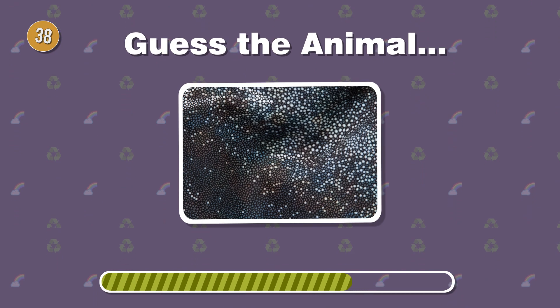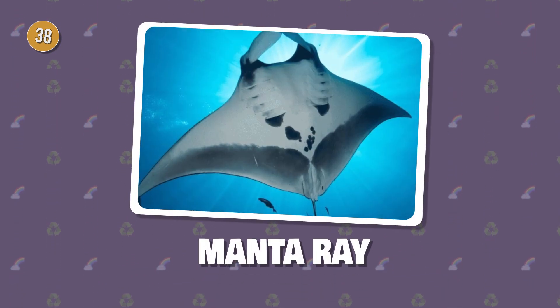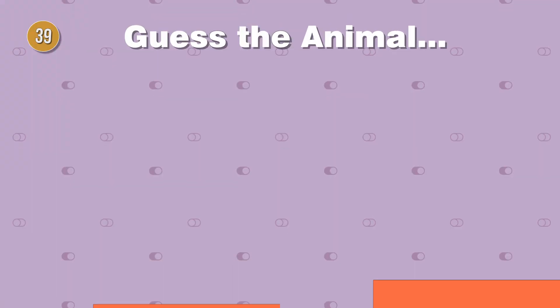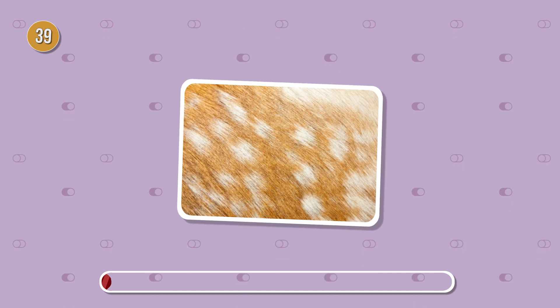Glide into the ocean. Can you name this creature with smooth, flat skin? Graceful on the plains, this creature has short, smooth fur. What's the name of this sprinter?